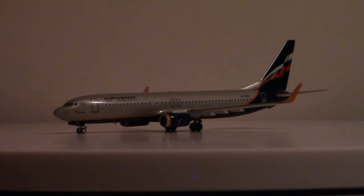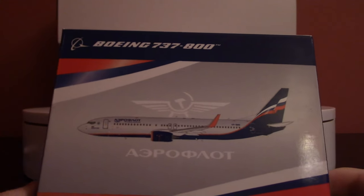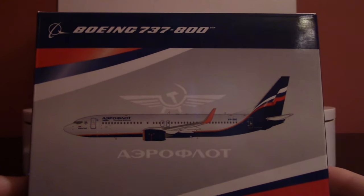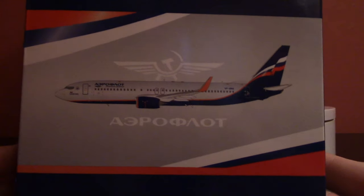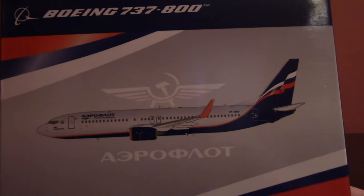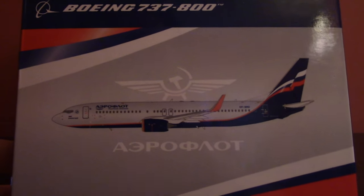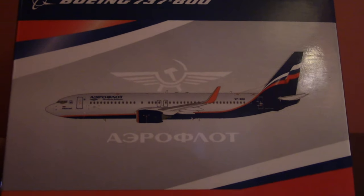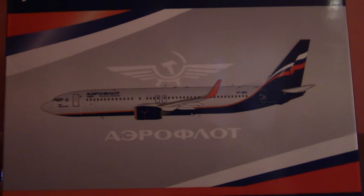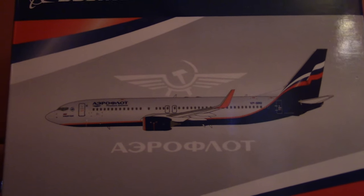Before we take a closer look at the model, let's look at the box it comes in. There it is — the NG Next Generation Models Aeroflot box, Boeing 737-800 up at the top center. We've got a rendering of the aircraft — a little bit bigger than the actual model, since the 737-800 is a reasonably small aircraft in 1:400 scale, but a nice crisp rendering of the aircraft. Looks to be computer generated, but looks good nonetheless.